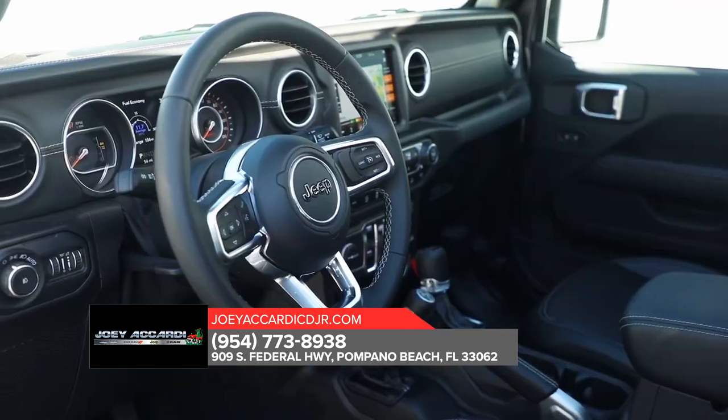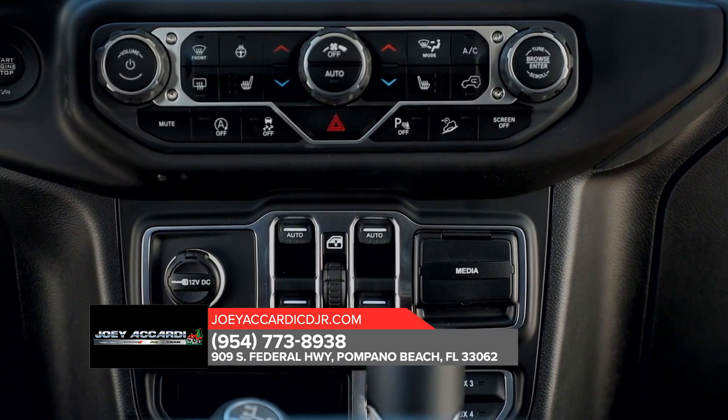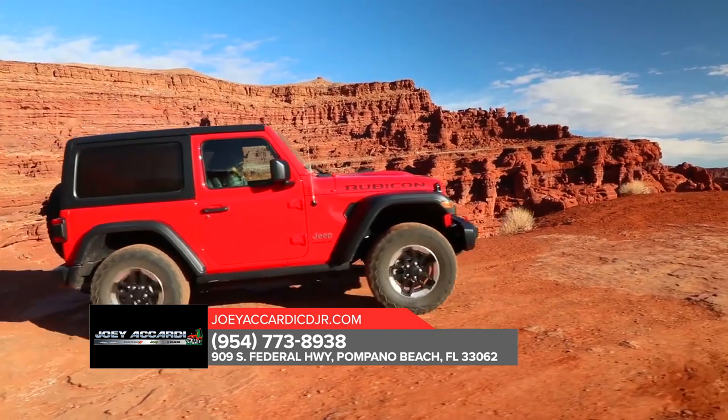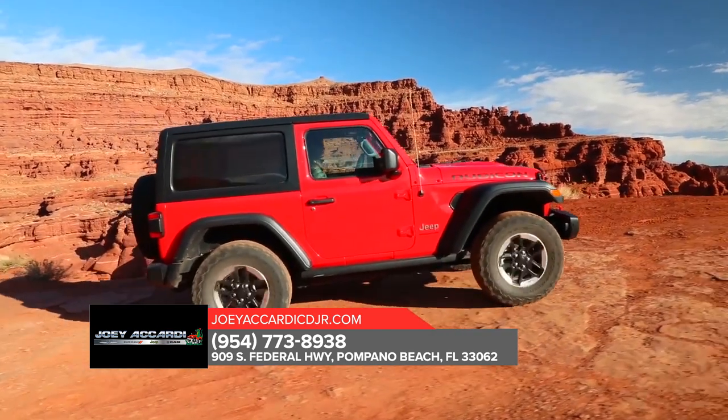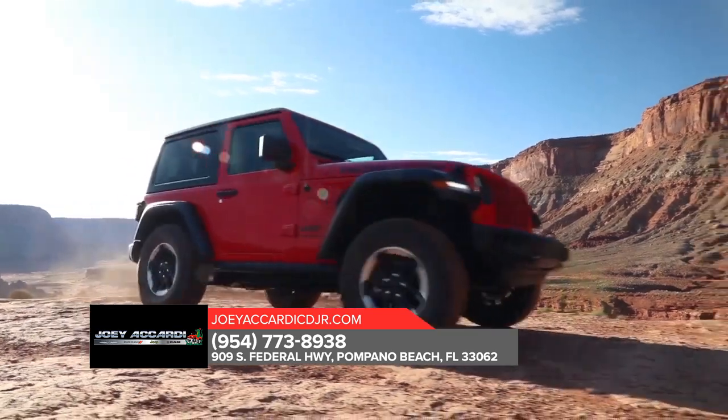Adventure is amplified inside the Jeep Wrangler, where comfort and convenience thrive. Important controls are close at hand, storage areas are smartly located, and the latest Uconnect system helps keep you connected, while premium armrests and more help make every trip one to remember.